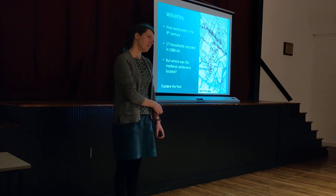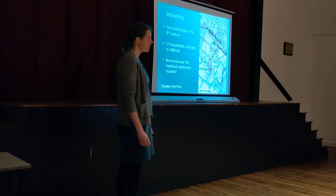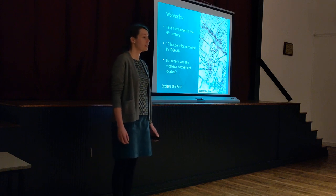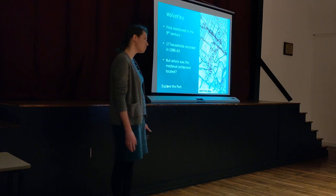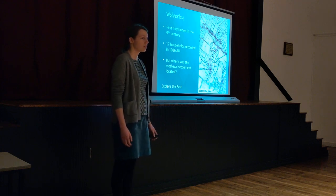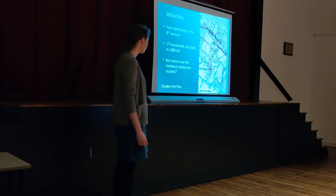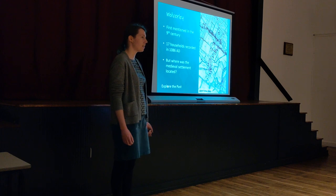So, onto Wolverley itself. I'm not going to give an extensive history of the village — I just want to highlight a few key things we know about its early history. Wolverley is first mentioned in written records from the 9th century, so it's been around for a long time. At the time of the Norman Conquest in 1066, it was quite a sizeable settlement. It was recorded in the Domesday Survey taken in 1086 with 17 households, including a priest — so presumably a church — and a mill. That's quite substantial; 17 households sounds small to us now, but it's quite an average size for many villages. What these documents don't tell us is where that village was located and what it looked like — that's what we wanted to find out from the test pits.